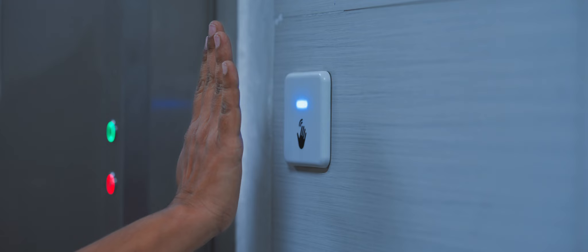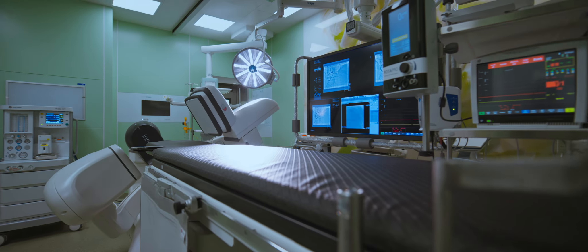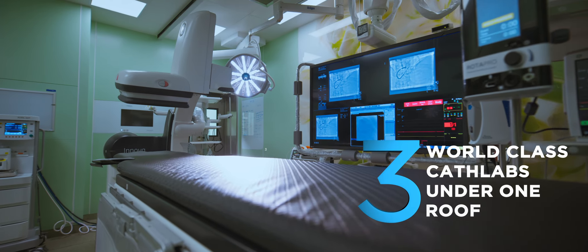Every organ, every patient, every story is different. Fully automated and remote sensor. India's first modular flat panel cath lab. With state-of-the-art technology, we redefine what's possible.